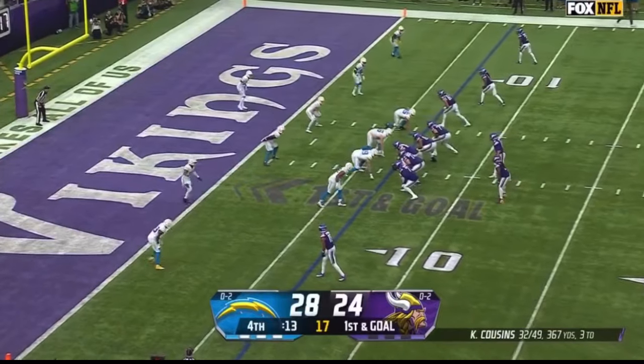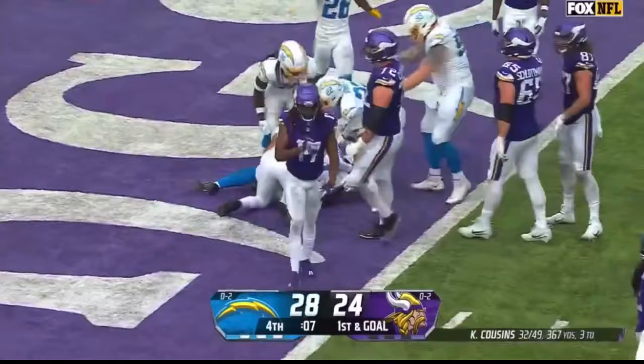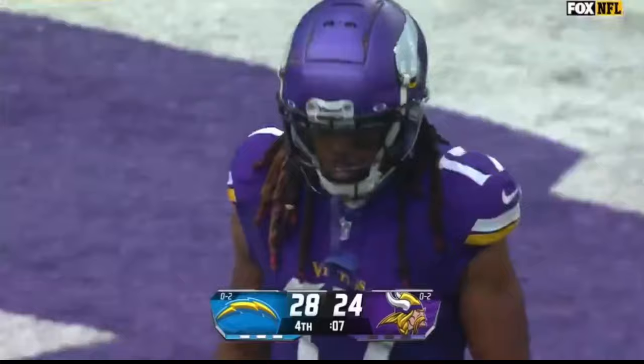So much time being wasted here — 12 seconds — when Cousins gets the snap, steps up, throws for the end zone, deflected, and it's intercepted. Kenneth Murray, after the double deflection, ends up with the football and extinguishes the Vikings' hopes.